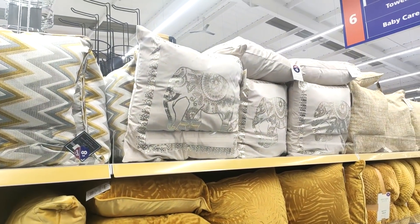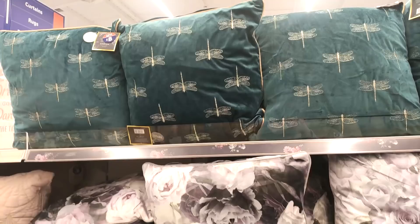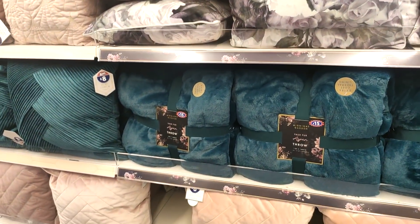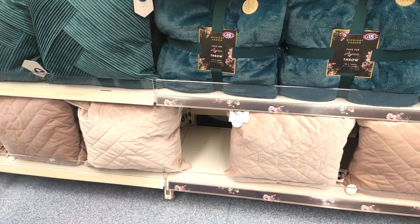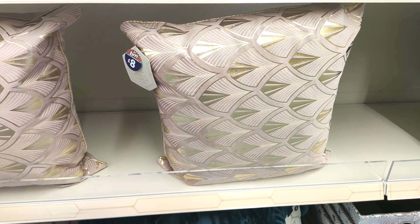They've also got mustard in at eight pounds as well. I did like the ones with the elephant on — I always feel like it's nice to have a cushion like that to break up some plain ones. I'm a massive fan of these rose print ones — I feel like they look so much more expensive than eight pounds.